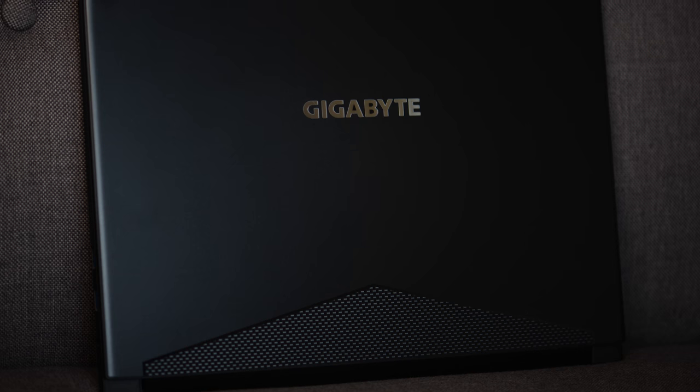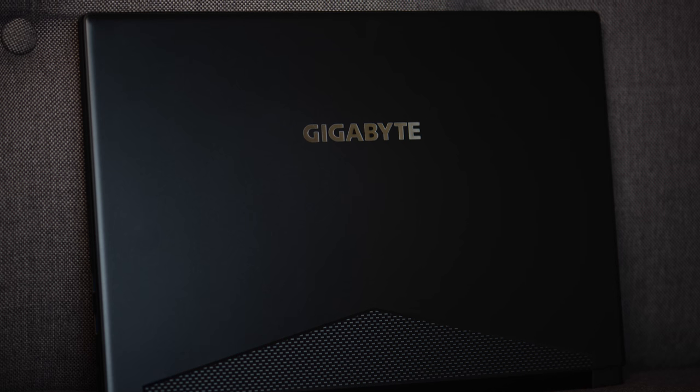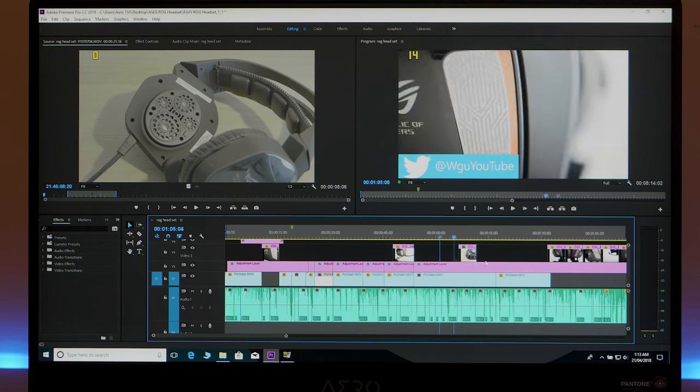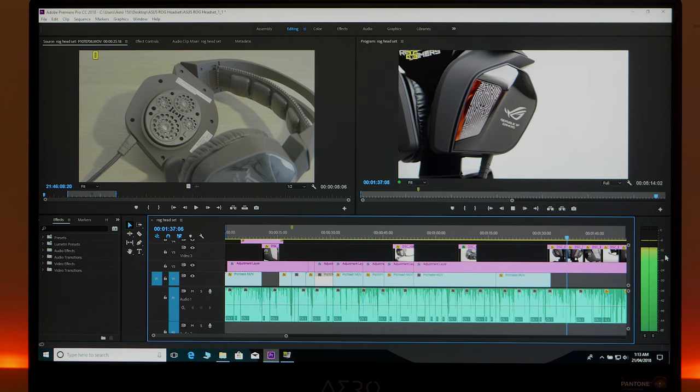Tally ho there champs. I've already made a couple of videos on this Aero 15x — you can check those out. I talked about my impressions, a bit about thermals, and I've established that this is a content creator's dream. I've done a separate video editing review for this laptop, and believe it or not you can actually edit 8K footage and when it renders it doesn't throttle.